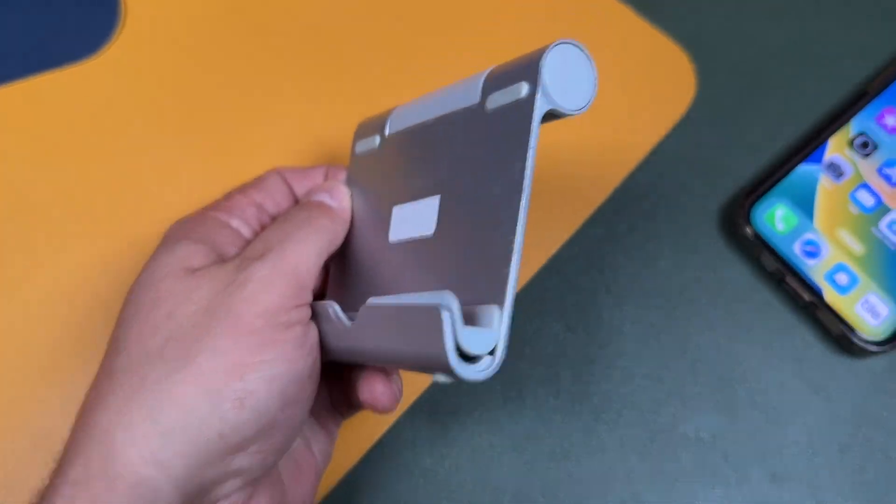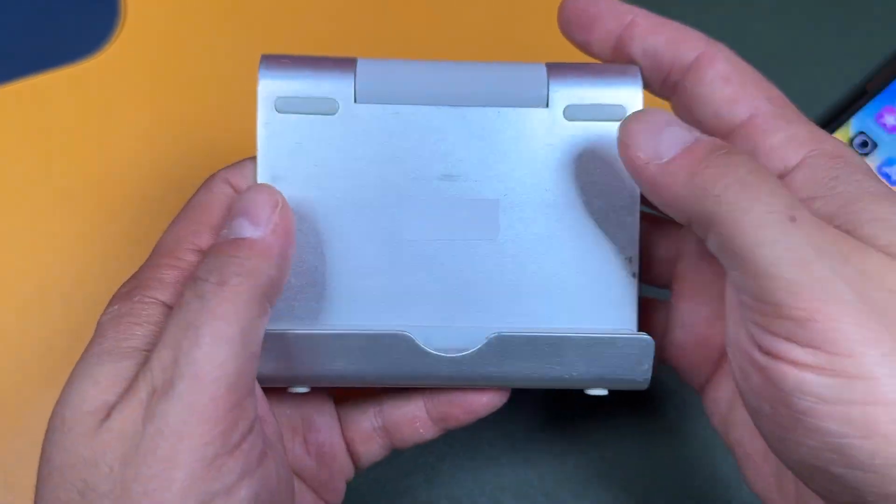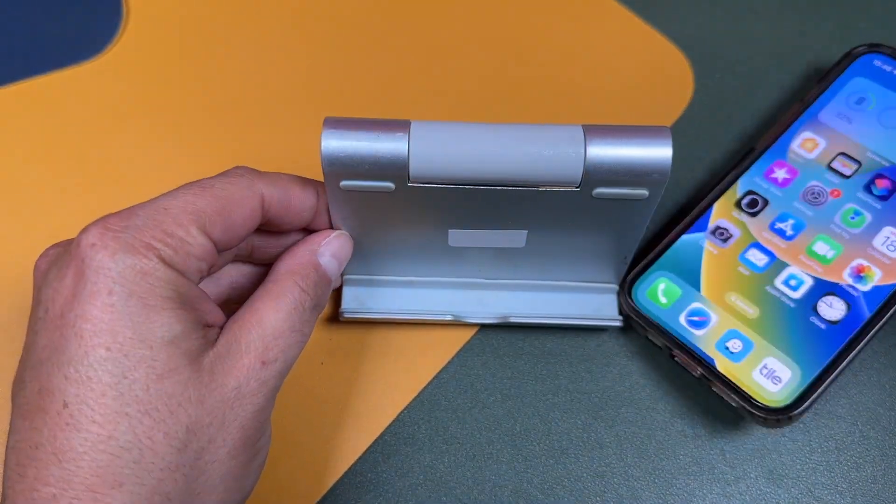For everybody who's been asking about this little stand — it's a pretty good stand, pops up easily, very cheap. There's a link to it in the video description if you want to pick it up.